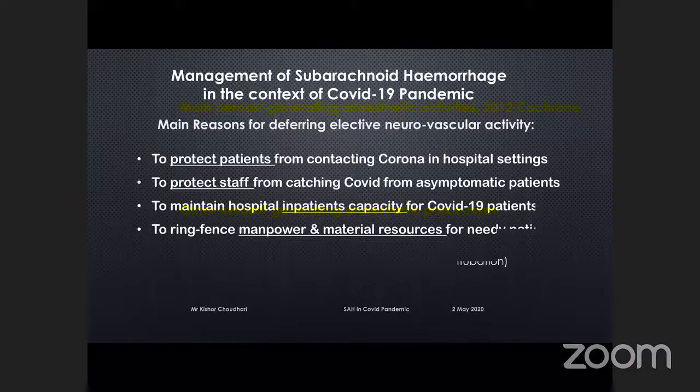Our anaesthetist colleagues provided this slide showing that everything we normally do without noticing is an aerosol generating procedure. That includes tracheal intubation, tracheostomy, CPAP, mask ventilation, disconnection from ventilation, extubation, bronchoscopy, and even tracheal suction in an open unit. So everything that was relatively minor and day-to-day has suddenly become significant.